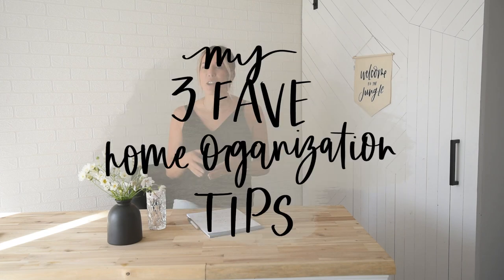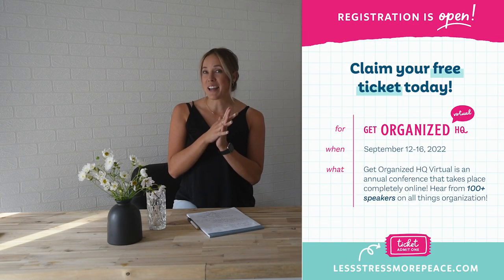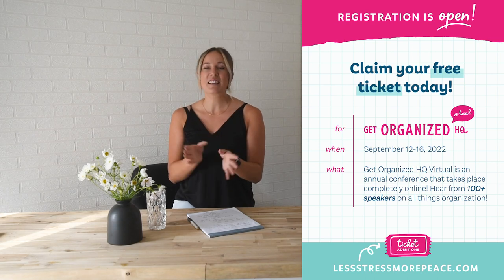Hey there, Colleen here, a DIYer behind lemon thistle.com, and today I am excited to share my favorite three home organization hacks with you all. Earlier this year I agreed to speak at an online virtual conference coming up in September called Get Organized HQ. It is all about organization, getting your life in order and under control — whether it's meal planning, budgeting, photo organization, or checklists. There's so much good stuff in this conference and it is completely free.